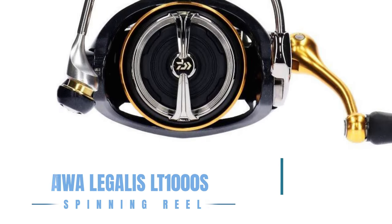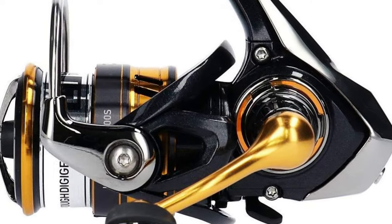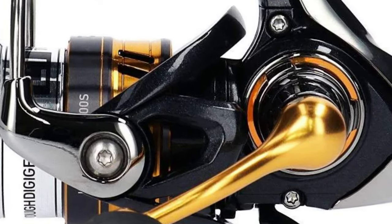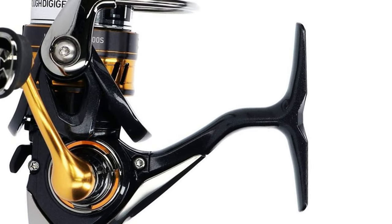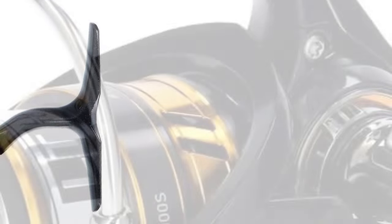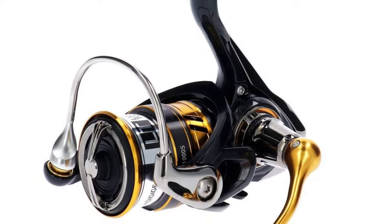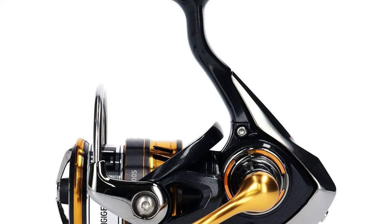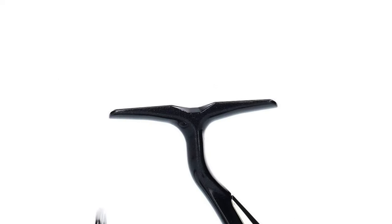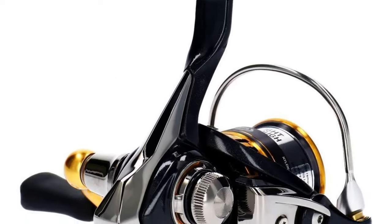The Daiwa Legalis LT-1000S Spinning Reel introduces anglers to a new level of lightness and toughness, thanks to its ZIONV material construction. This reel features a ZIONV air rotor for reduced weight and increased rigidity, ensuring optimal performance with minimal fatigue. Its air bail and air rotor designs, coupled with the ATD drag system and Digi-Gear, provide a seamless blend of durability, strength, and smoothness in operation. The Legalis LT-1000S is ideal for anglers seeking a high-quality, lightweight reel that doesn't compromise on power or performance.